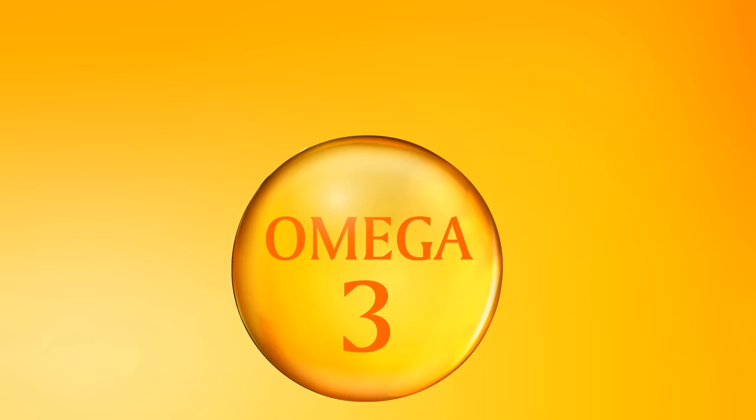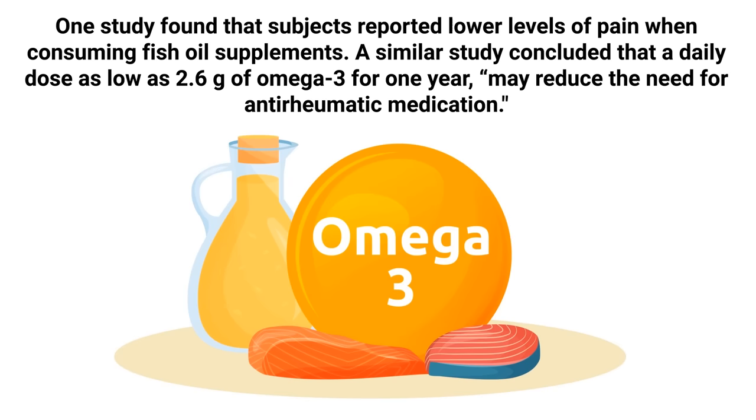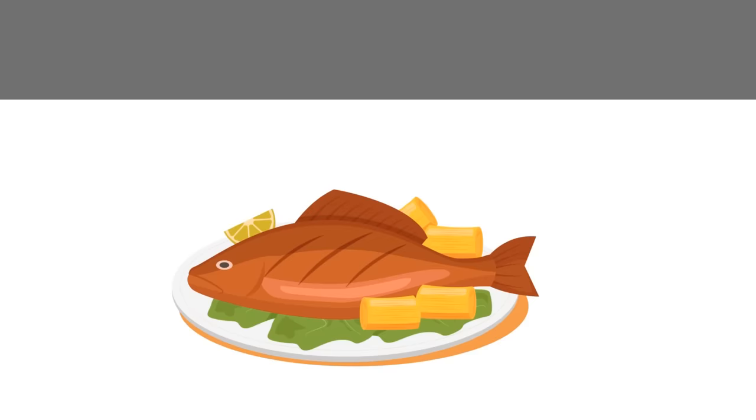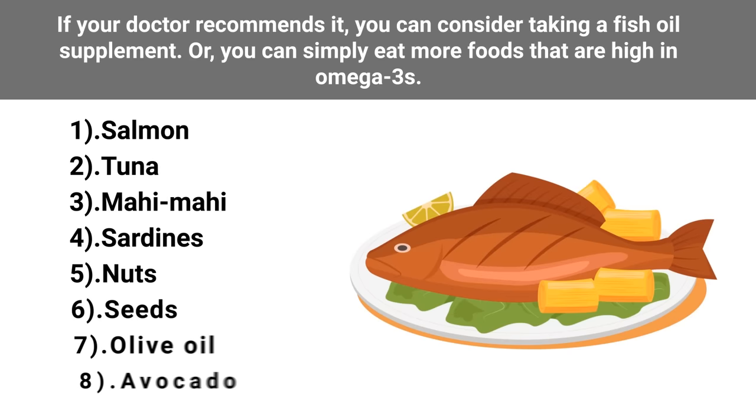You may also consider consuming more omega-3 fatty acids. Omega-3 fatty acids are anti-inflammatory compounds that can play a key role in alleviating pain in your joints. One study found that subjects reported lower levels of pain when consuming fish oil supplements. A similar study concluded that a daily dose as low as 2.6 grams of omega-3 for one year may reduce the need for anti-rheumatic medication. Foods high in omega-3s include salmon, tuna, mahi-mahi, sardines, nuts, seeds, olive oil, and avocado.